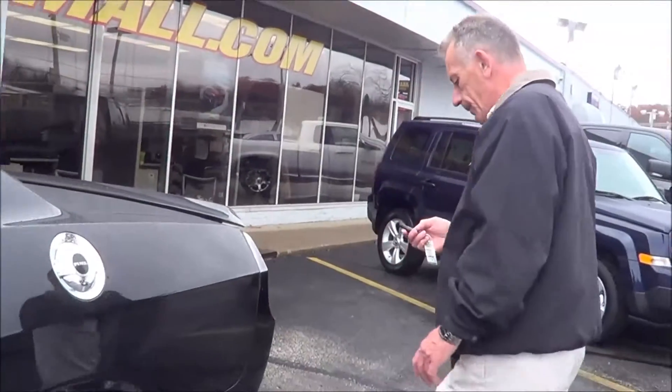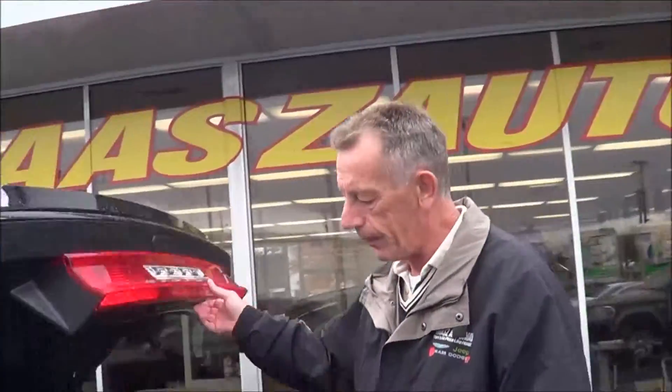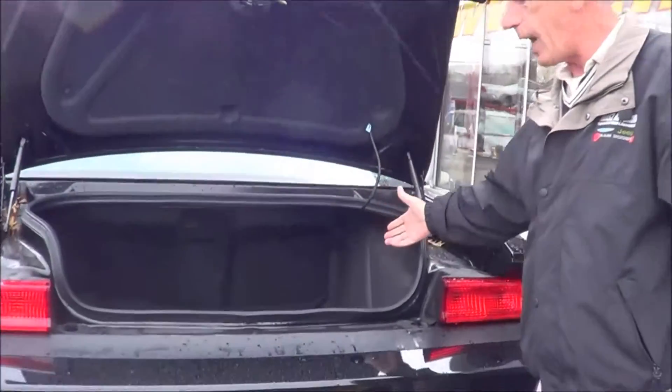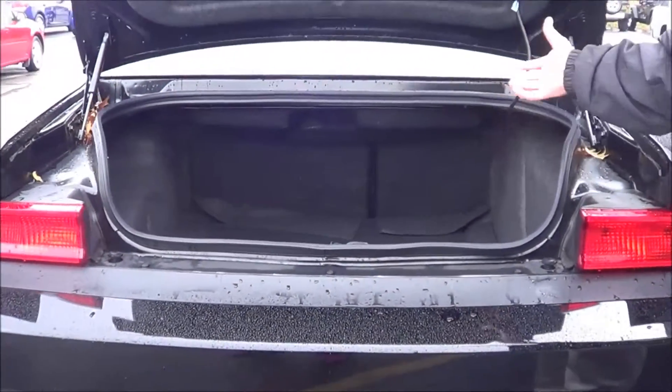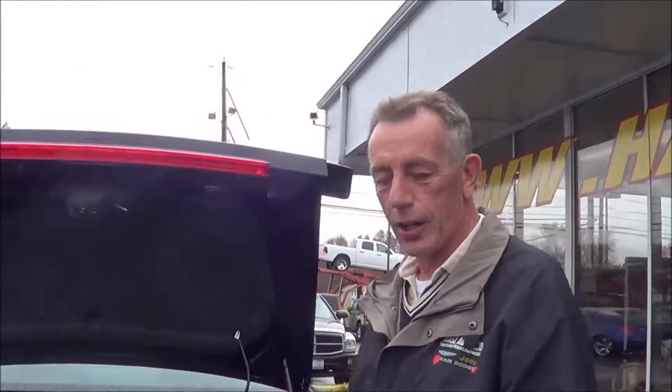Come back here to the trunk area. You guys remember back in the old days when you used to go to the grocery store, you bought groceries, they gave you paper bags — well, that represents one cubic foot. This trunk area has 16 cubic feet, so you could actually put 16 bags of groceries in that trunk if you wanted to.